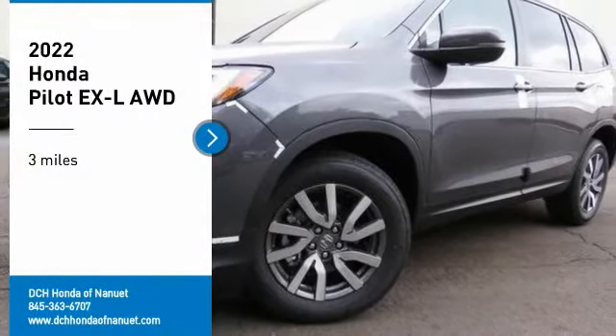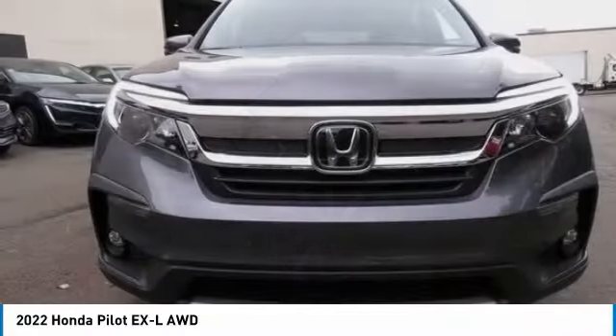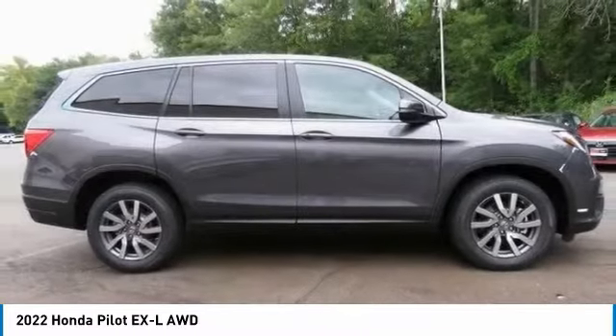Make a great choice today with the 2022 Honda Pilot. Optimal utility, indulgent interior, powerful performer. You'll be ready for almost anything in the Honda Pilot.